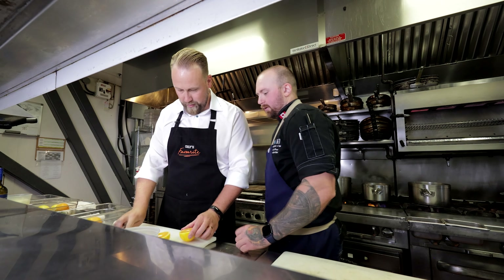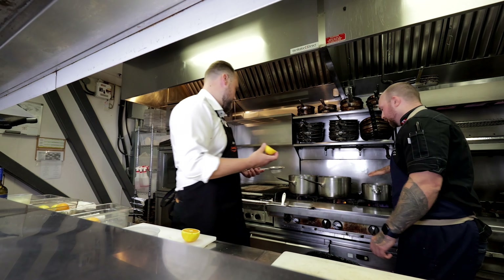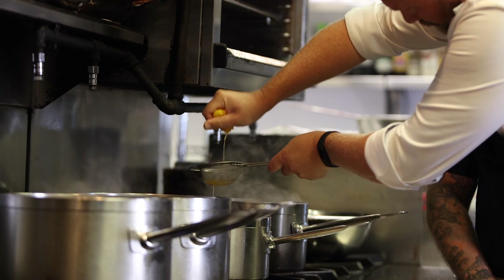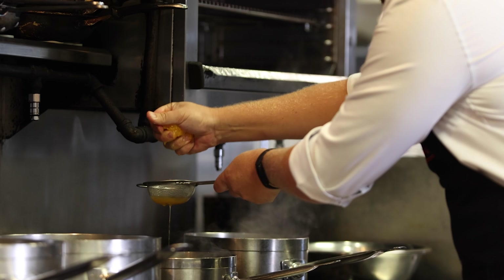Slice it in half. Then I want you to take your little strainer, come right over top of the pot, and do both halves. It's a workout in itself, isn't it?